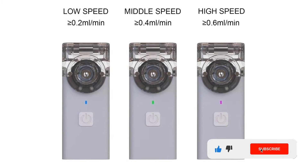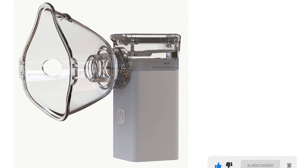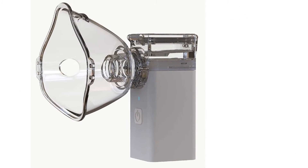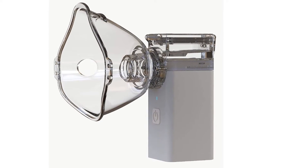It also comes with a USB cable for easy charging and an instruction manual. This nebulizer is easy to use, offers three operating speeds, and provides much-needed relief for respiratory ailments.